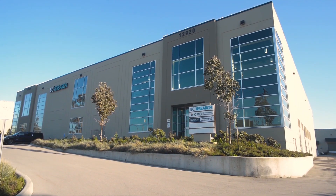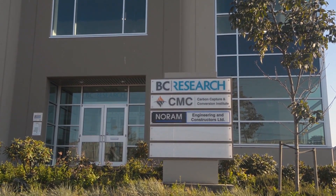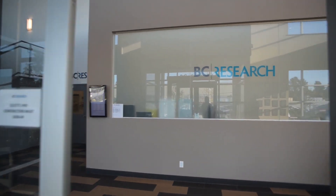I'm Stephen Wilson, VP of Operations of Foresat Cleantech Accelerator. We have a partnership with CMC that operates the Carbon Capture and Conversion Institute, which is hosted here in the BC Research Facility.